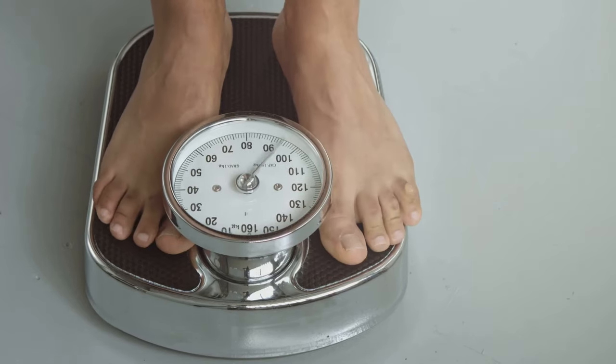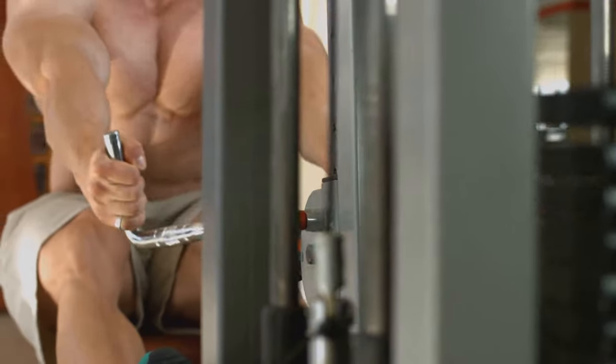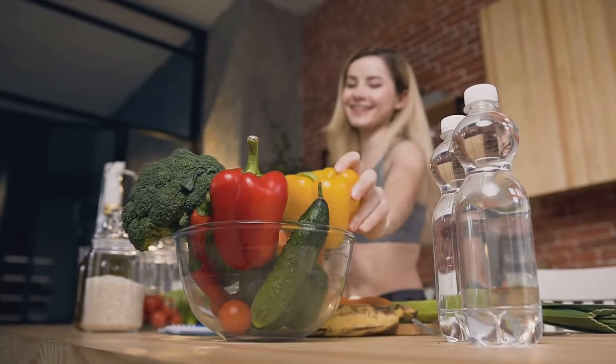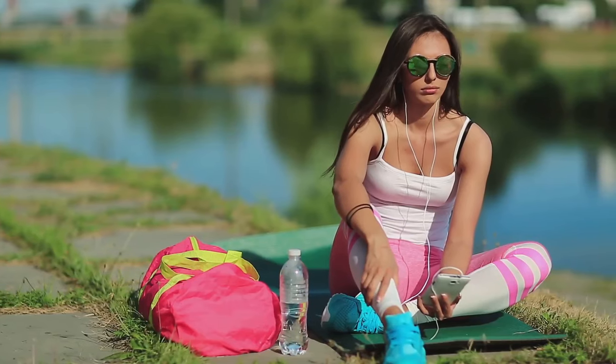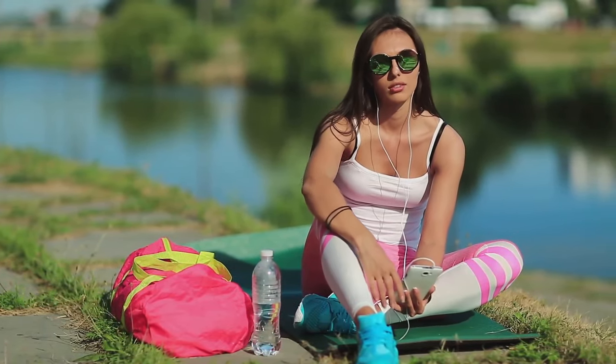Monitor your weight gain closely during your bulk. Aim for a steady increase of half to one pound per week. If you're gaining weight too quickly, adjust your calorie intake accordingly. Remember, the goal is to gain muscle, not just weight. Individual calorie needs vary based on factors such as age, activity level, and metabolism, so listen to your body and adjust your calorie intake as needed to find the sweet spot for optimal growth.